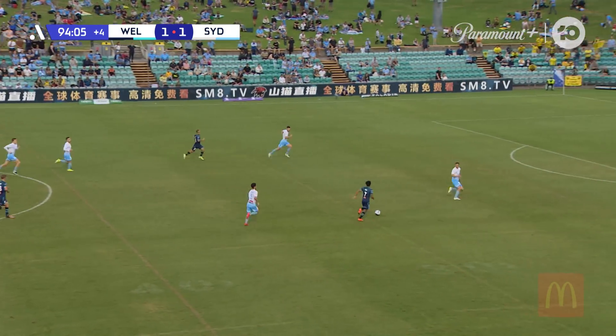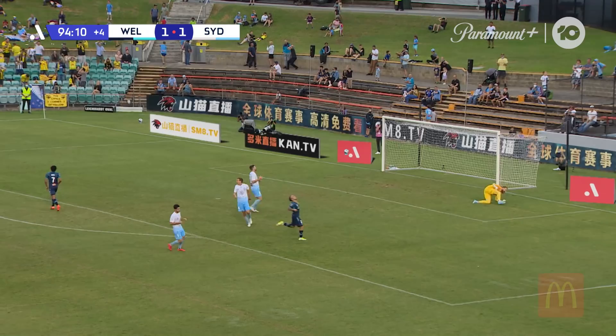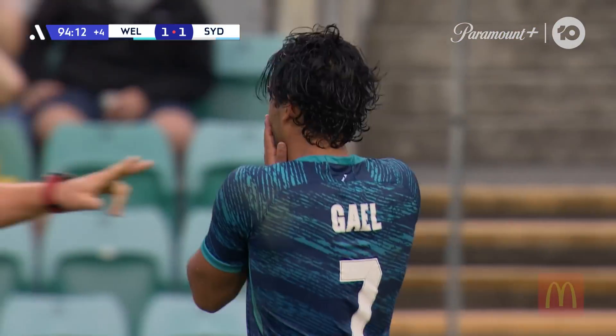Sandoval, 1-1 with Wilkinson. Sandoval goes towards goal — Gayle Sandoval. High and wide.